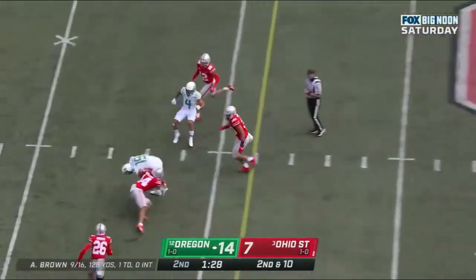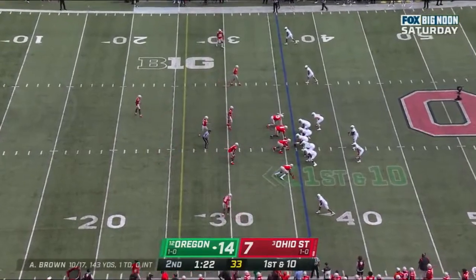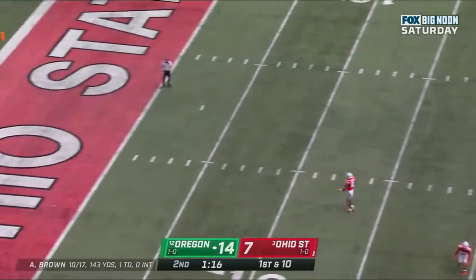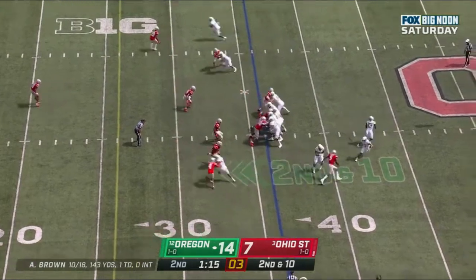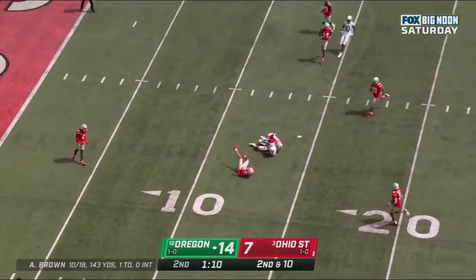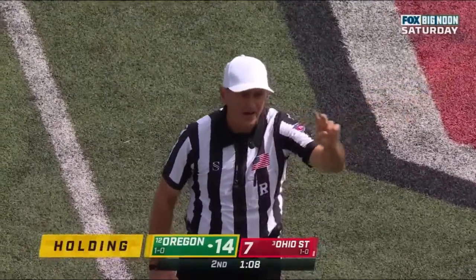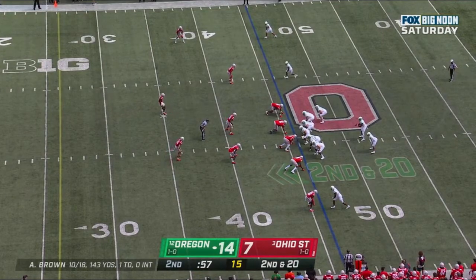Brown over the middle this time, and he has his man. So now inside a minute-thirty, they're moving with some urgency. First down at the 36. Brown to throw it again — incomplete. Second down and 10 at the 36. Play fake — Brown sets, fires, and caught inside the 15. Holding, offense number 19, 10 yards to the previous spot — remains second down. Second and 20 at the 46, no timeouts for Oregon.